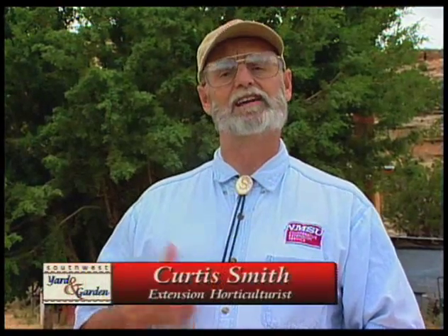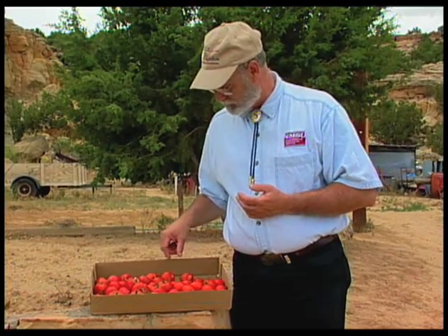Welcome back. I'm Curtis Smith. It's that time of the year when people are beginning to harvest tomatoes and they're seeing a lot of strange things. So we've brought in some of the things people have sent to us so that we can show you some things that happen to even the best tomato growers and answer some questions in the process.